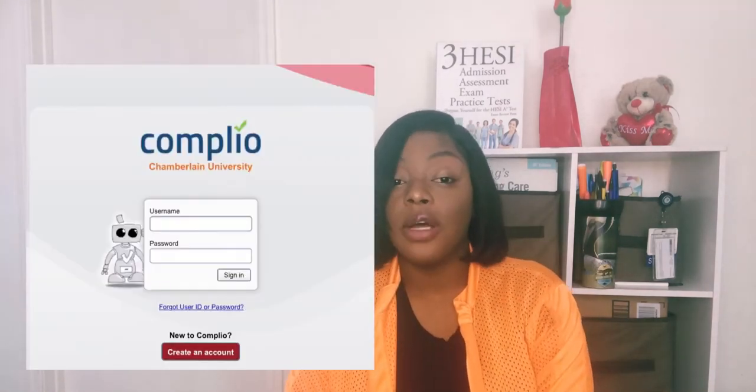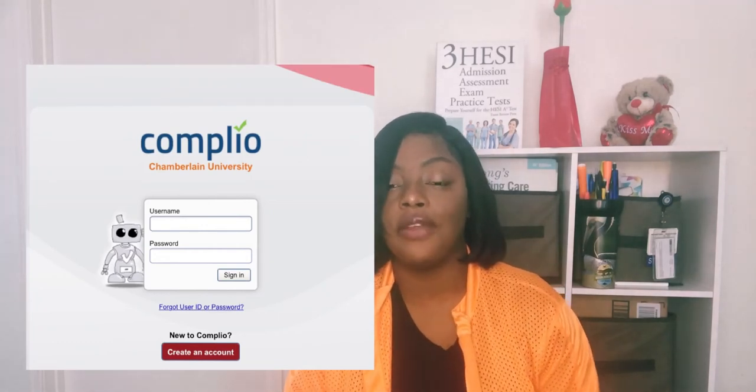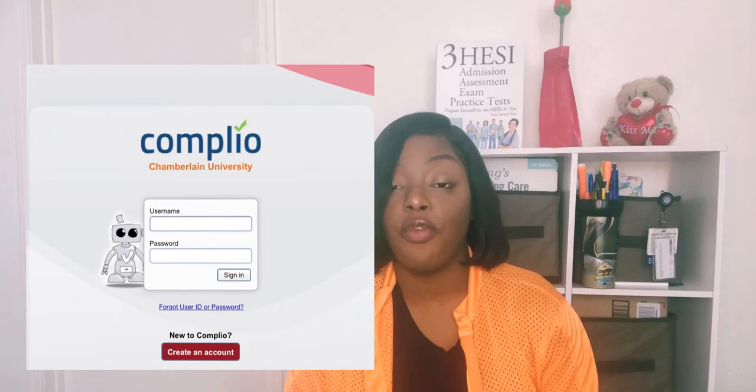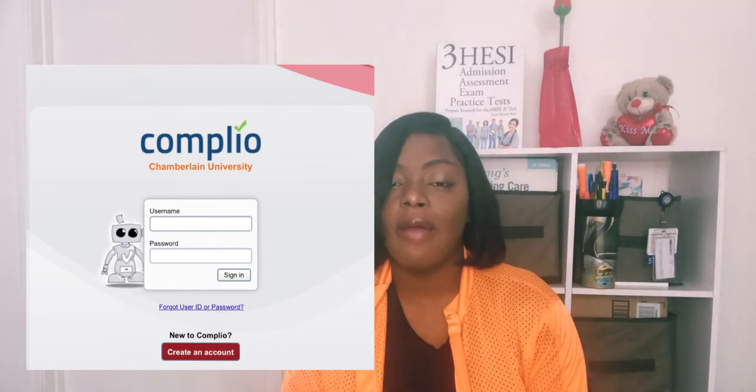CompleteU is a site — it's different from your student portal but it's linked to Chamberlain. It's where you have to be compliant in order to start clinical. To be compliant, you have to be up-to-date on your immunizations, such as MMR, your TDAP, and your seasonal flu shot yearly.